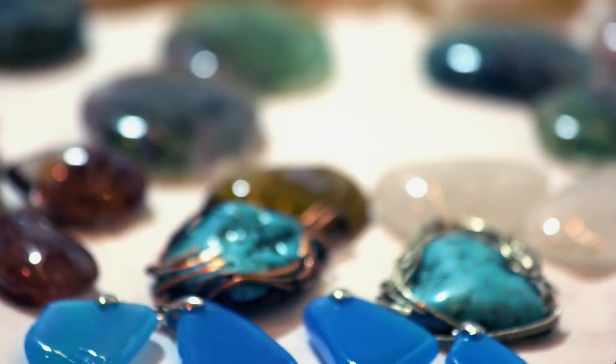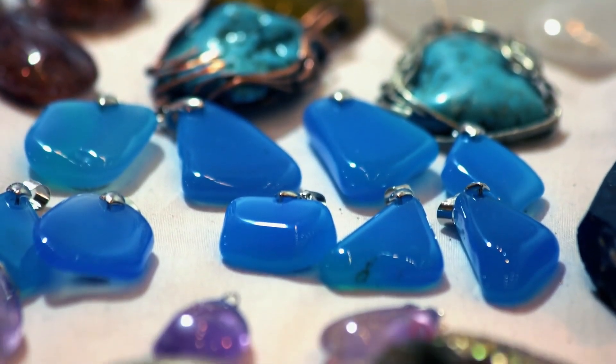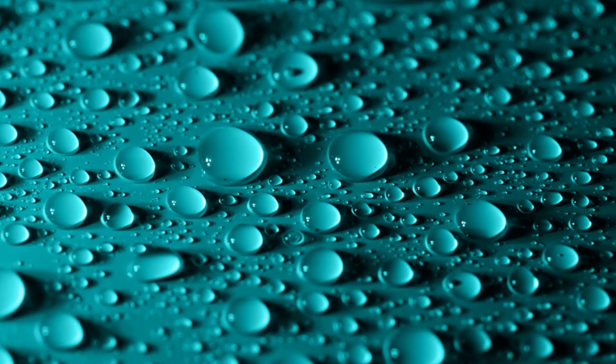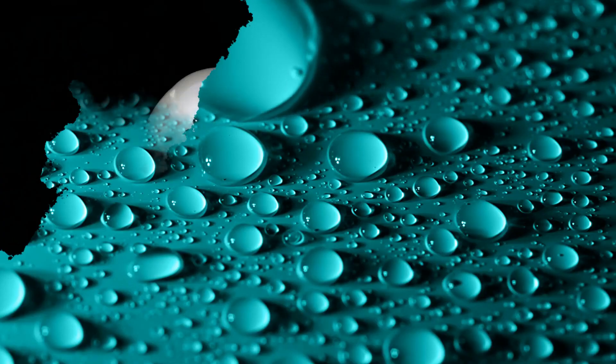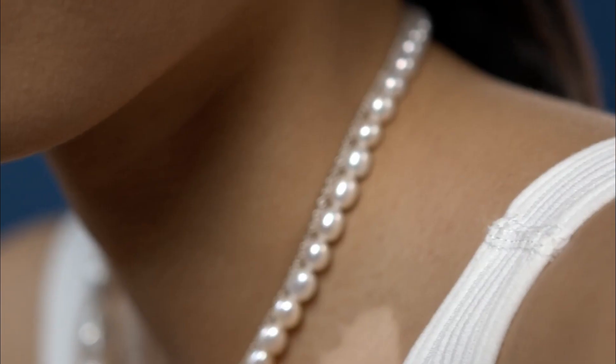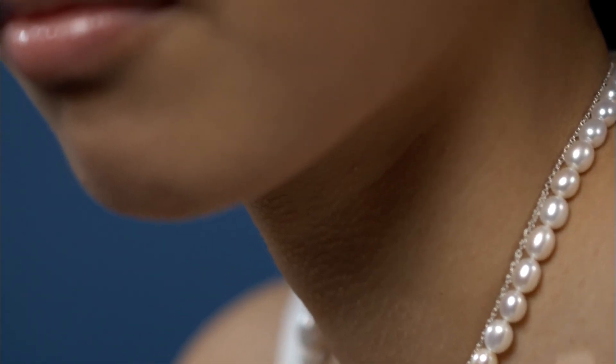There are four precious gemstones: diamond, emerald, ruby, and sapphire. After finishing videos on those, we had plans to make gemstone videos and already made one about turquoise. In this video we want to talk about another gemstone — pearl.